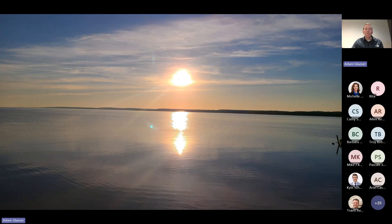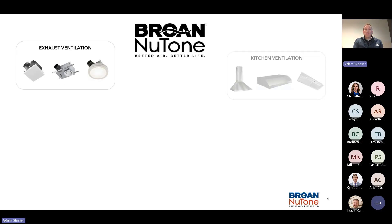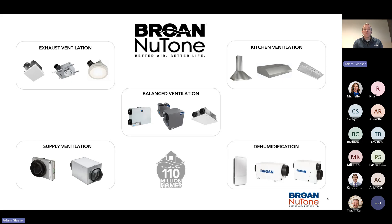We're really excited to showcase all that we have here. Broan is way more than just a bath fan manufacturer. Yes, we do have a ton of exhaust ventilation, but we also have kitchen ventilation, balanced ventilation, our ERVs, our dehumidification. And for this call, we have our FIN 180P supply ventilation. We're trusted in over 110 million homes and have been in business for over 90 years.